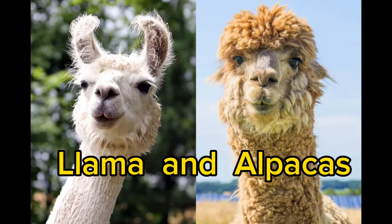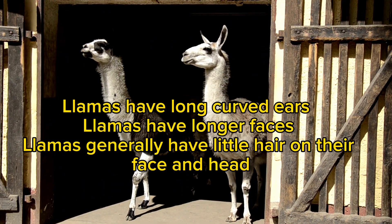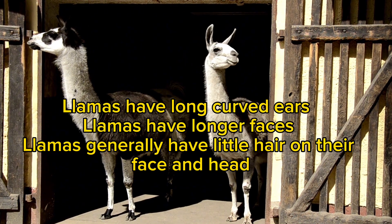Llamas and alpacas. Llamas (left) and alpacas (right) are even-toed ungulates that belong to the family Camelidae. The most obvious difference may be their size. Llamas have long, curved ears and longer faces, and generally have little hair on their face and head.